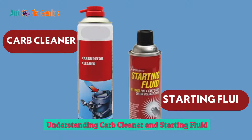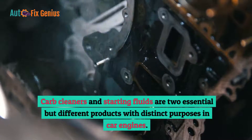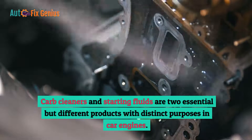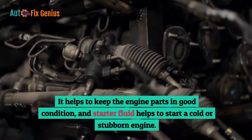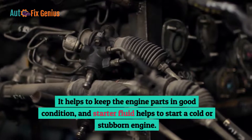Understanding carb cleaner and starting fluid. Carb cleaners and starting fluids are two essential but different products with distinct purposes in car engines. Carb cleaner helps to keep the engine parts in good condition, while starter fluid helps to start a cold or stubborn engine.